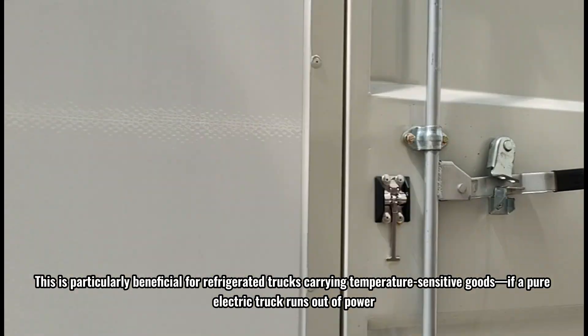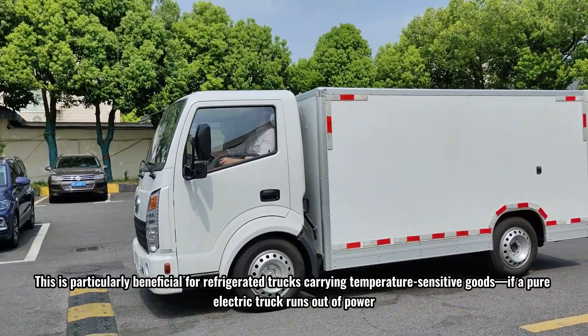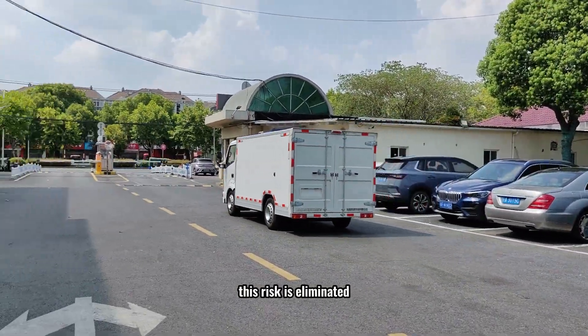This is particularly beneficial for refrigerated trucks carrying temperature-sensitive goods. If a pure electric truck runs out of power, it could cause irreversible damage to the cargo. However, with a range extender onboard, this risk is eliminated.